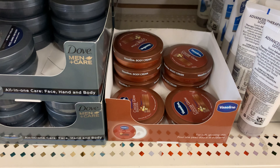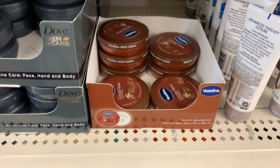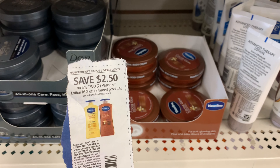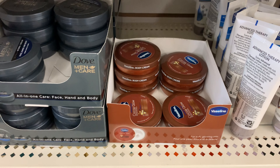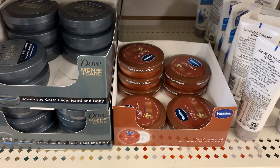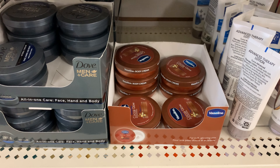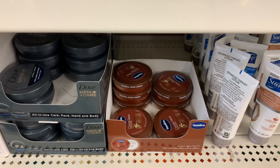This is new to my store — the Vaseline Cocoa Glow lotion. I'm going to pick up two of these and try this $2.50 off two coupon. It's not going to give overage but it should adjust down to two dollars making them completely free. We're scanning all of these items to Fetch, and I'll let you guys know the details at the end.